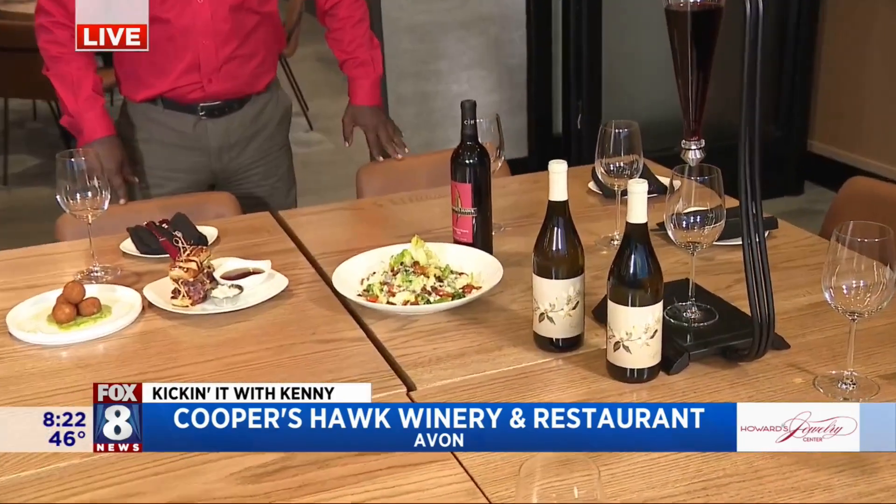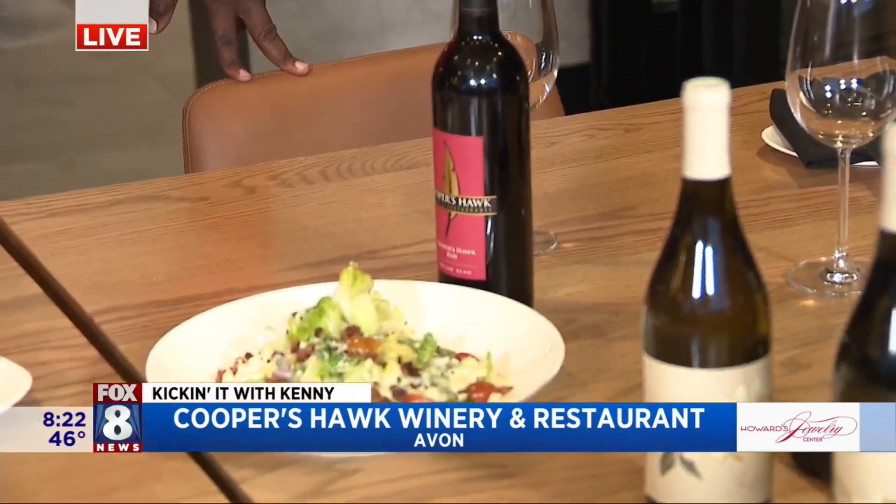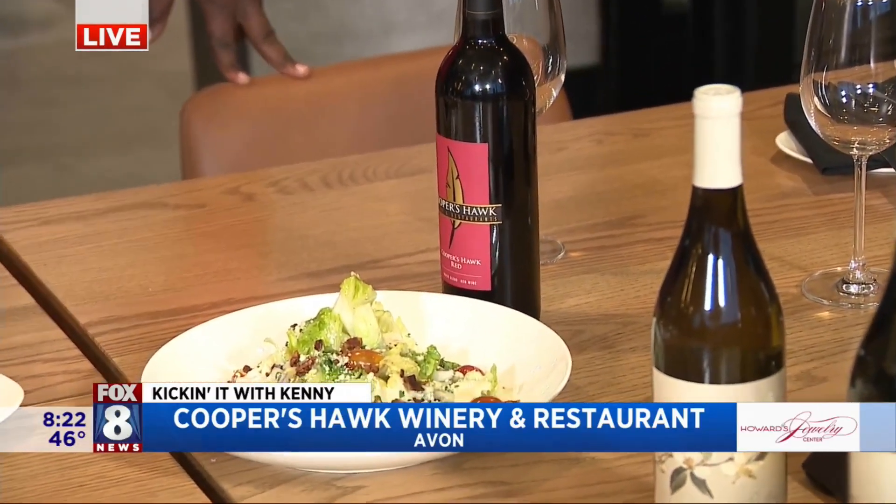You did some more tremendously cool food and some pairings. Let's start over here with the salad. So that's our wedge salad — it's on our regular menu. Classic wedge salad, delicious. But we also had a couple other items over here that we wanted to showcase.